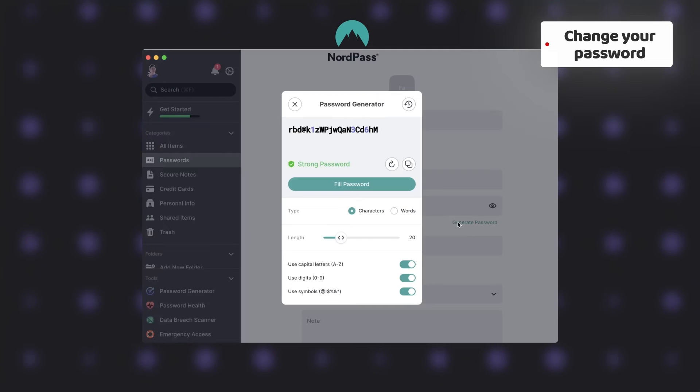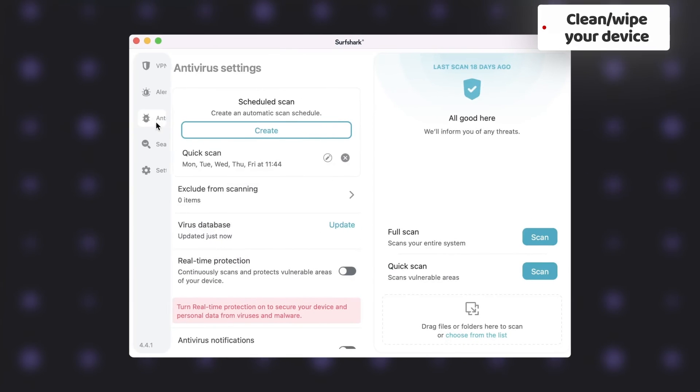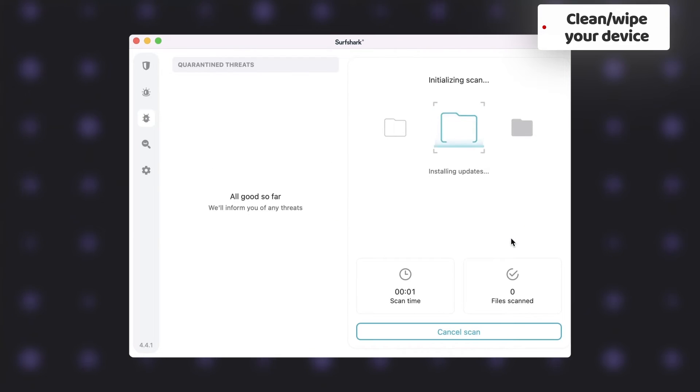When creating a new password, make it complex — reputable password managers can help because they have built-in password generators. If you're concerned that a hacker attack has caused malware, either use antivirus software to detect and remove it, or just wipe your hard drive completely. Of course, if you believe that actual documents or bank cards could have been stolen, you would need to reissue them as well.